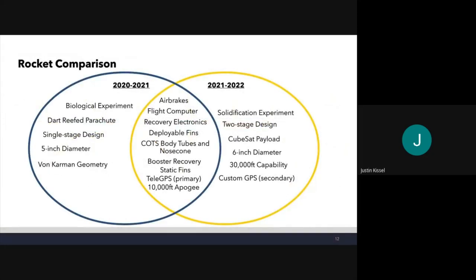Comparing this rocket to our last one: instead of the biological experiment, we're using a solidification experiment. We're building it as a two-stage design so we can put a motor in the upper stage with the CubeSat payload. Instead of Von Karman, we're moving to a six-inch diameter to fit the 4x4x12 CubeSat payload. It's 30,000-foot capable, and we're running a custom GPS as a secondary GPS alongside the TeleGPS, as a test of our abilities with a view to using it in future.